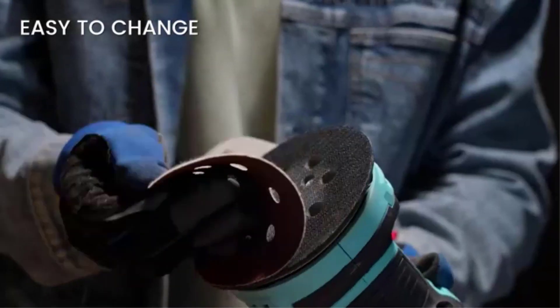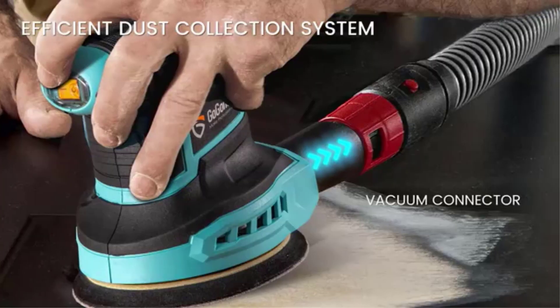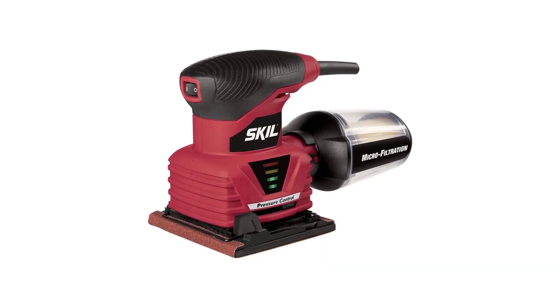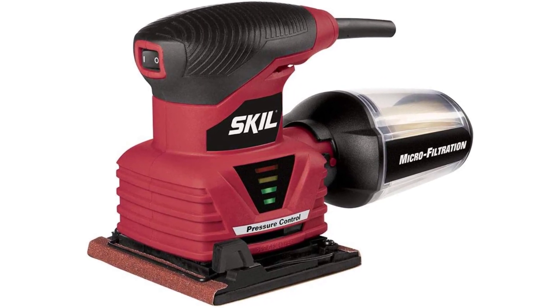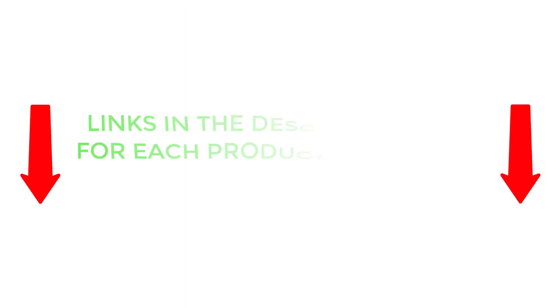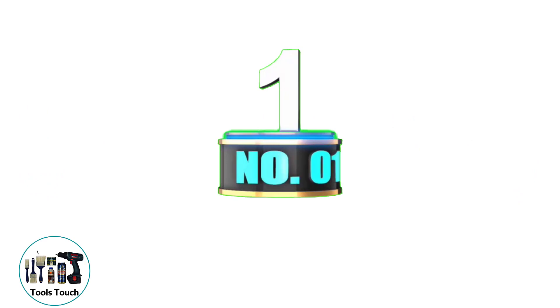To help you make an informed decision, I did extensive research, read tons of customer reviews, and compiled a list of the best Palm Sanders from reputable brands. After much research, I found these products very helpful for people like you. If you want to know about the price and other information, be sure to check my description. So without any further delay, let's jump into the video.